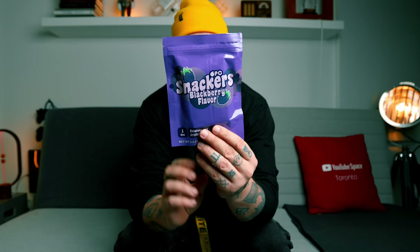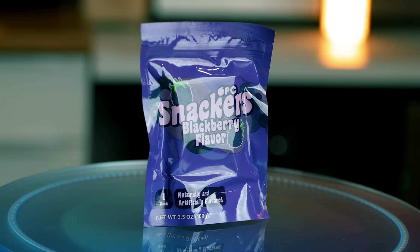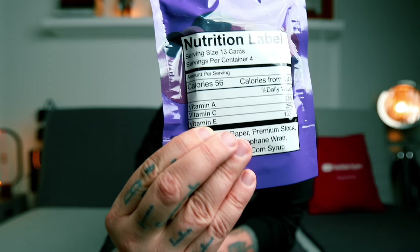I love it so much — look at that, it reseals! It has a sticky attachment on the inside so it doesn't look like I opened it at all, and I can still put it on my shelf. We thought it'd be great to get some B-roll in a supermarket taking this off the shelf, but now's not the time to be chilling in the supermarket with everything that's going on. These are the Snackers Blackberry flavor — one naturally and artificially flavored. Serving size: 13 cards. Servings per container: four. Vitamin A, C, and E, which spells ACE — that's great. It says 'tear here.'